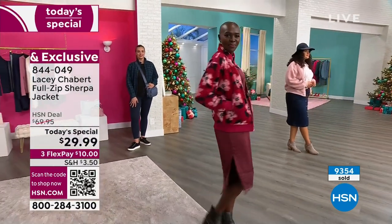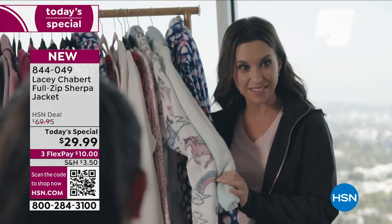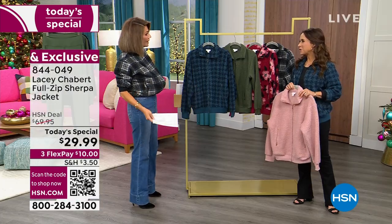Welcome to HSN. We've seen you on the Hallmark Channel, Party of Five, and of course Mean Girls, which you are the furthest thing from. And today, this Sherpa. I hate to call it Sherpa because you and I were talking earlier — I said it's more like a boucle.